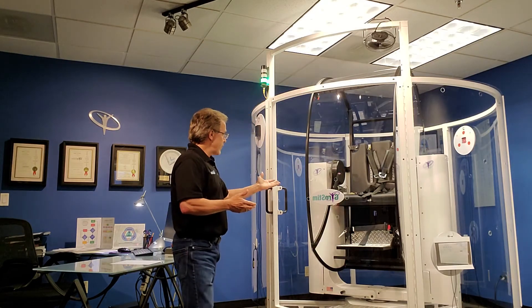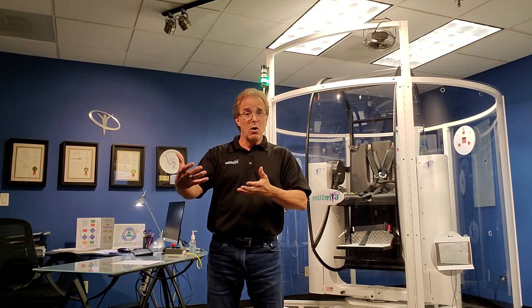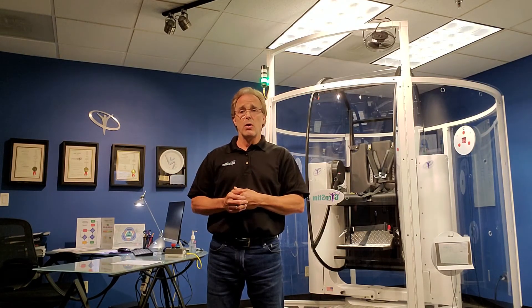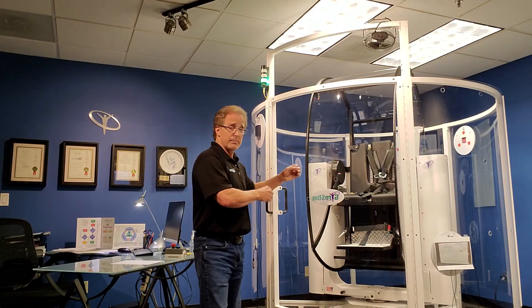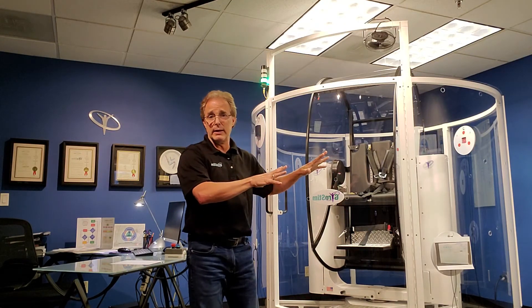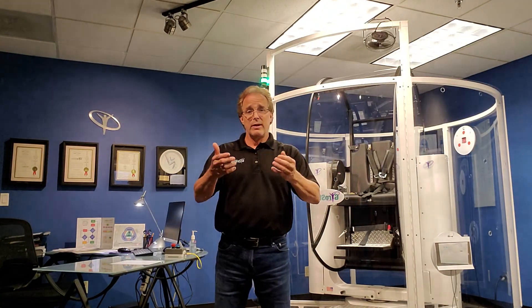The GyroStim can handle patients up to 400 pounds. We also have an integrated patient transfer system available as an option, which allows for dignified transfer of non-ambulatory patients from their wheelchair into the GyroStim. After providing whatever stimulation is prescribed, the patient is then transferred safely and comfortably back out.